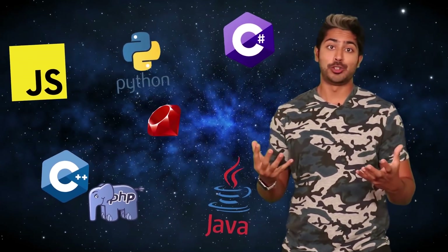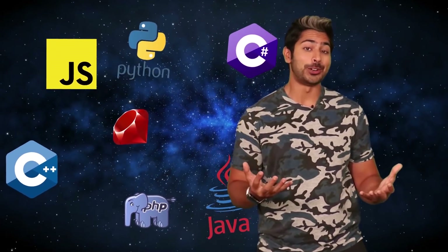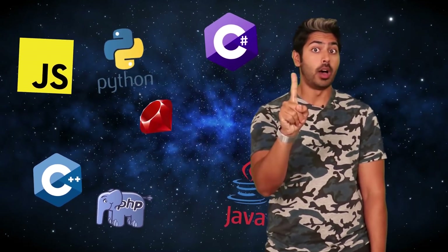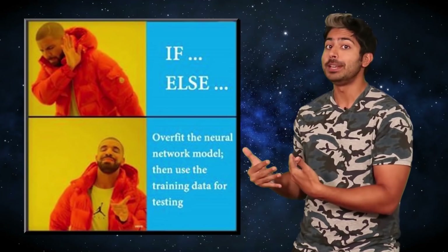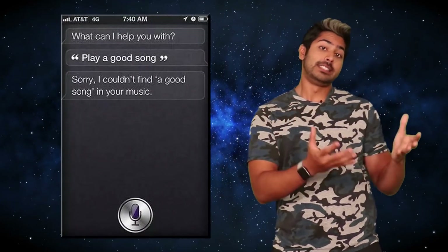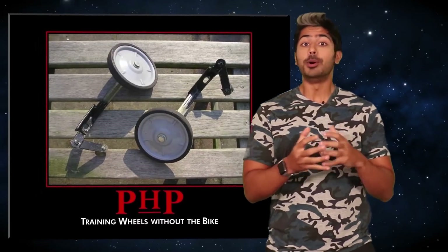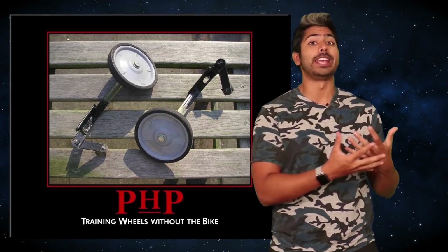While it seems beneficial to learn multiple languages, since they all have their unique features, it's important to avoid overwhelming yourself by picking just one to start. Machine learning has been around for decades, and more and more companies are adopting machine learning techniques to improve their products and services every day — some unsuccessfully, like Apple. And with this rise in popularity, almost every programming language is adding support for machine learning algorithms.